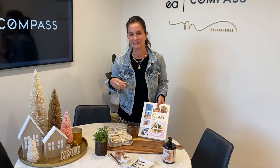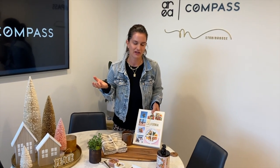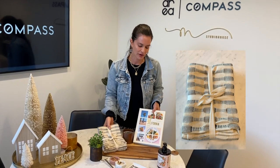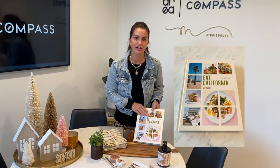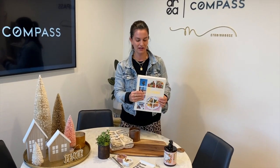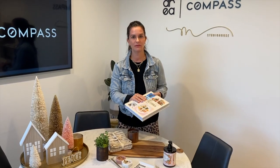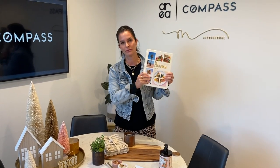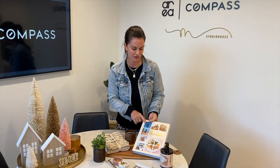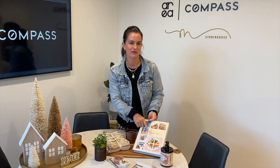I love to pull together kitchen essentials, especially when you're excited to move into your new home. So everyone loves some fresh tea towels and a great cookbook. This has multiple purposes — you can use it as a cookbook, or as a coffee table style book, or display it inside your kitchen on a shelf. I always love including a cookbook, and this one's kind of neat because it's California recipes.